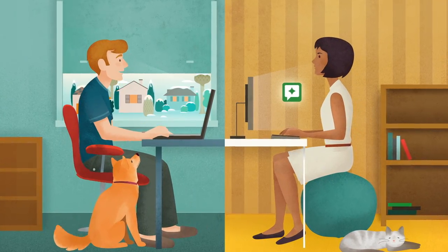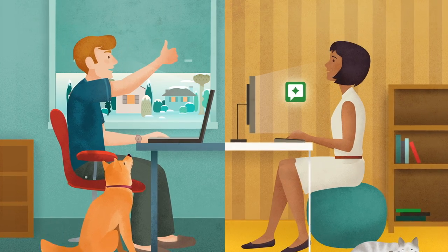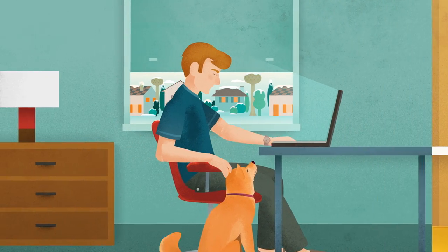It takes real dedication to become a Top Contributor. When you see the badge, you know you've found someone who is both friendly and knowledgeable.